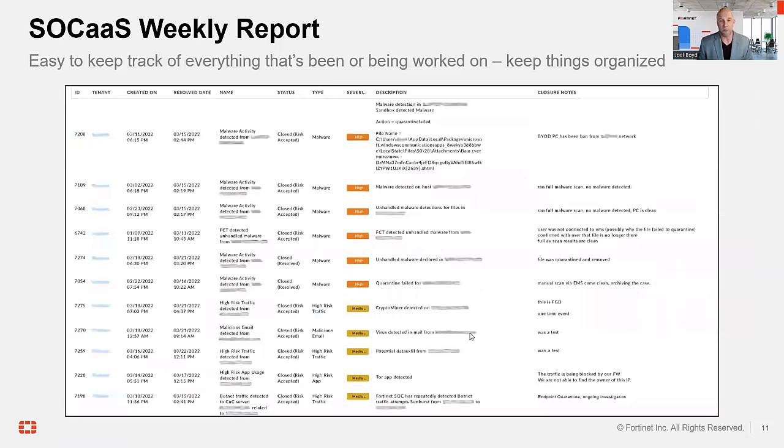Another one of my favorite reports — especially if you're a partner managing multiple clients, and yes, this tool does offer multi-tenancy — is the weekly report. It really helps you understand what's going on, keep track of everything, and ensure things aren't slipping through the cracks.